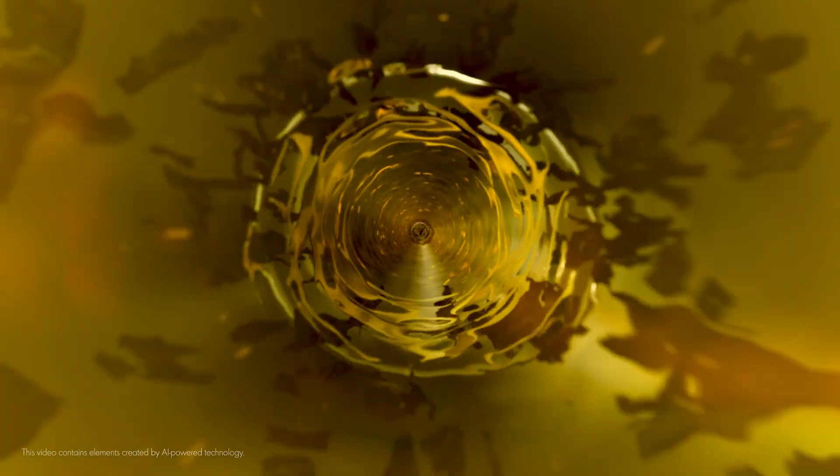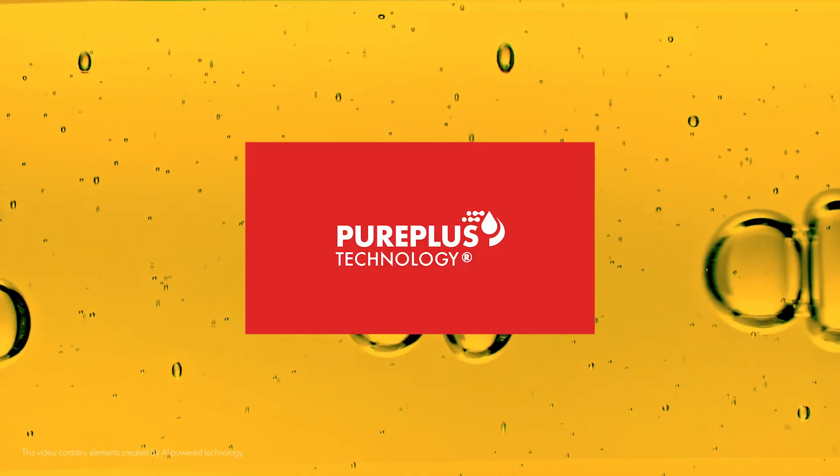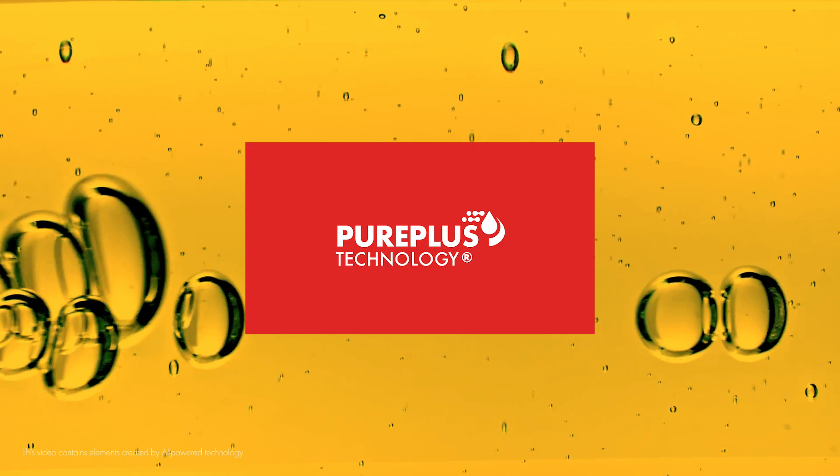Many engine lubricants are made from crude oil, which contains natural impurities that clog engines up over time. But Shell Helix Ultra Oils are made using Pure Plus technology, which transforms natural gas into a crystal clear, fully synthetic base oil.